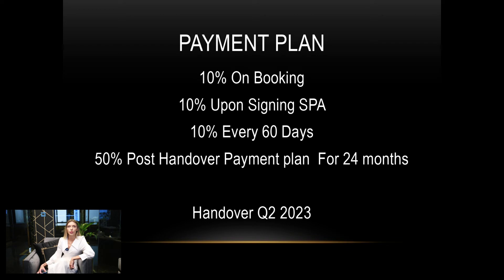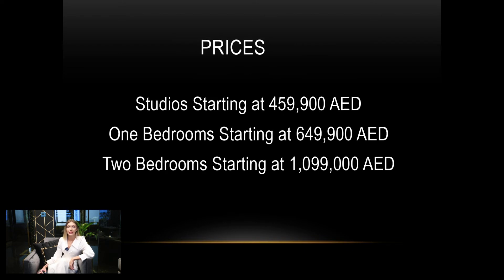Handover is Q2 2023. This is the best price in the JVC area: studios starting at 459,000 dirham, 1-bedroom starting at 649,000 dirham, and 2-bedroom starting at 1,099,000 dirham.